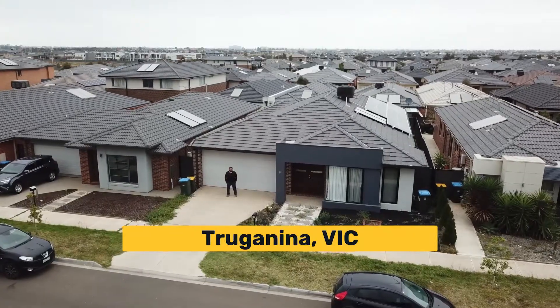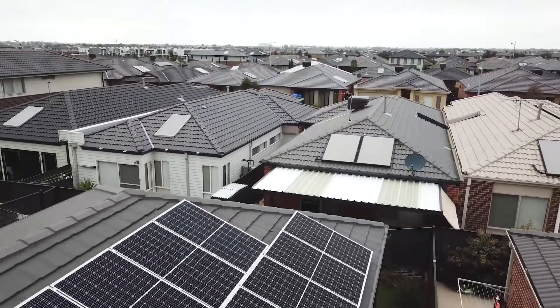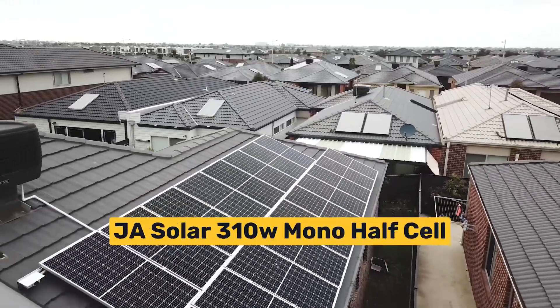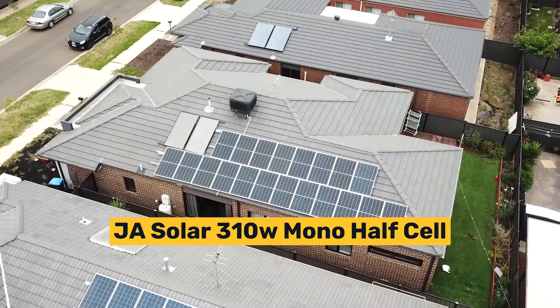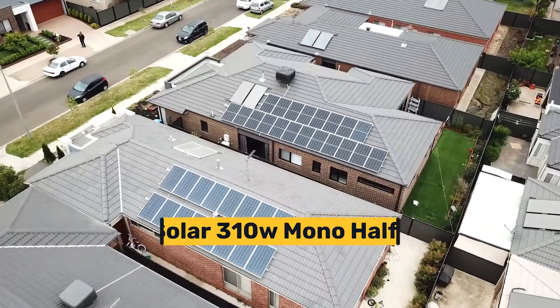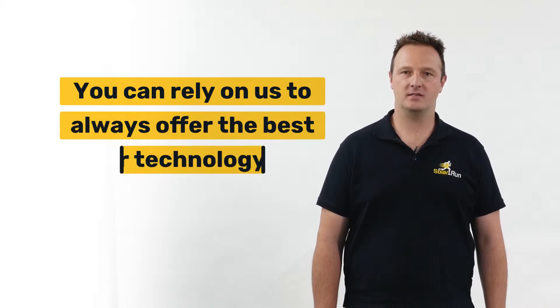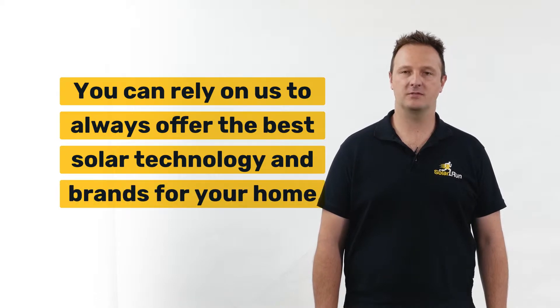When our franchisee Dylan was working with Nirav at his home in Trauganina, he knew that a value for money system was a must and that roof space was limited. Dylan chose JA solar panels and a Goodway inverter, and Nirav was delighted with the result. With Solar Run, you can always rely on our franchisees to offer you the best technologies and the best brands for your home.